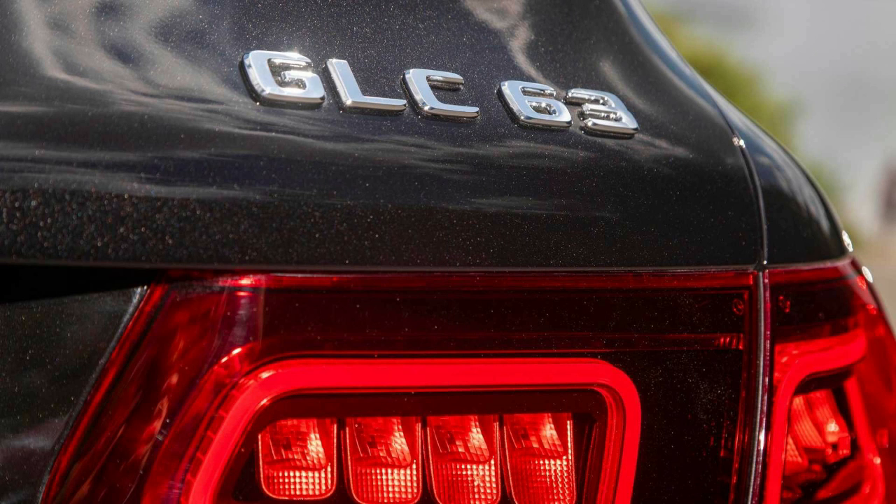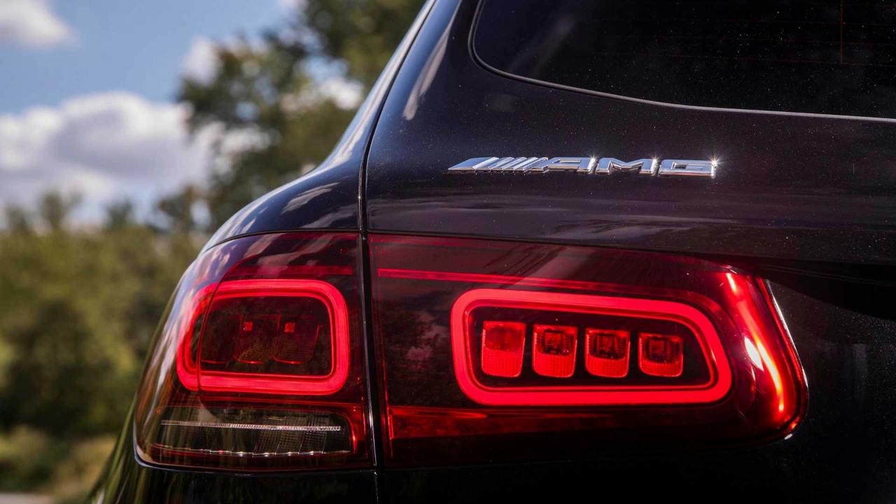Mercedes-AMG limits the upright GLC 63 to the standard 469-horsepower engine. Of course, Mercedes also offers the Coupe sans S, but if you're not prepared to go big, then you might as well go home.